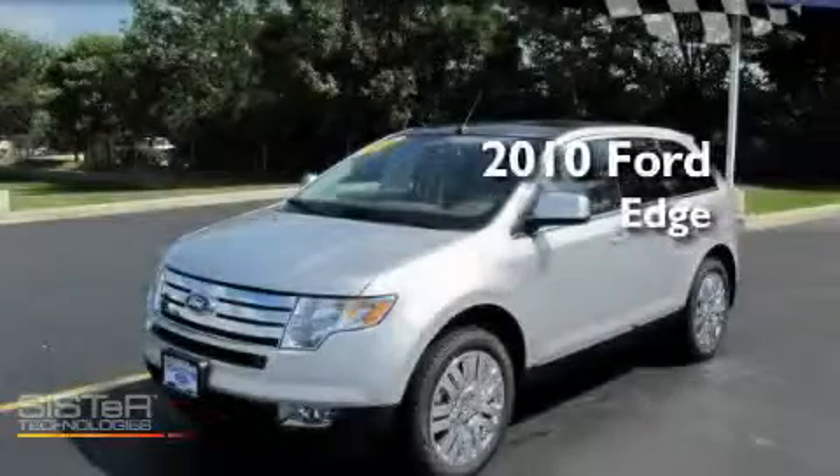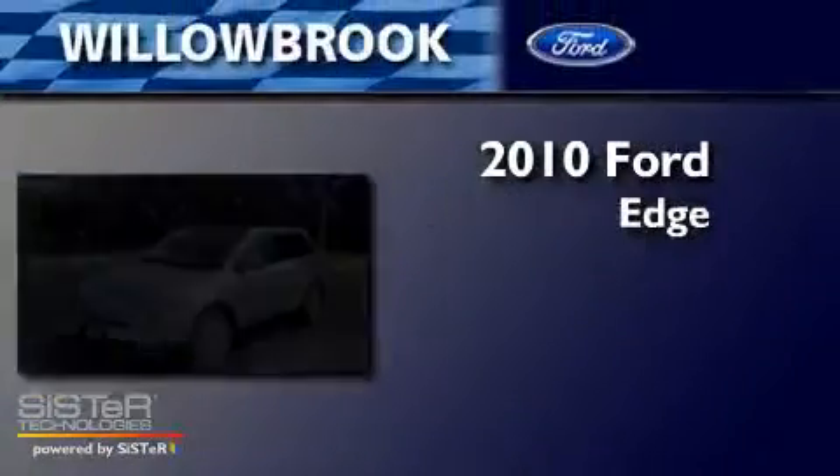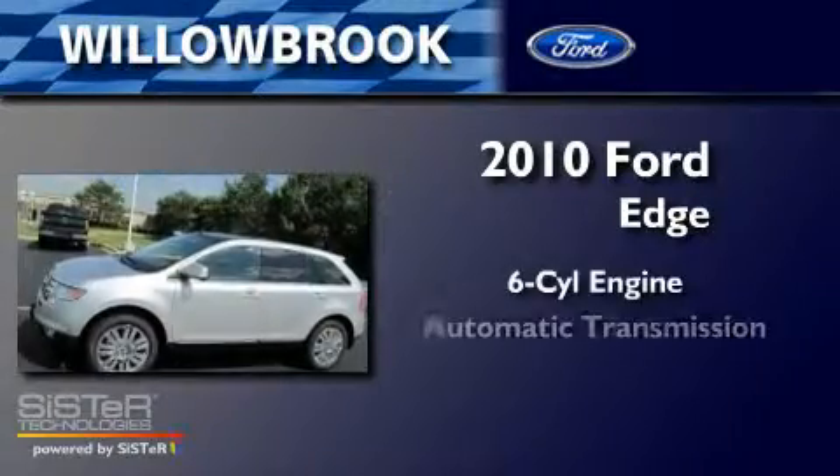This is a brand new 2010 Ford Edge. It has a six-cylinder engine and an automatic transmission.